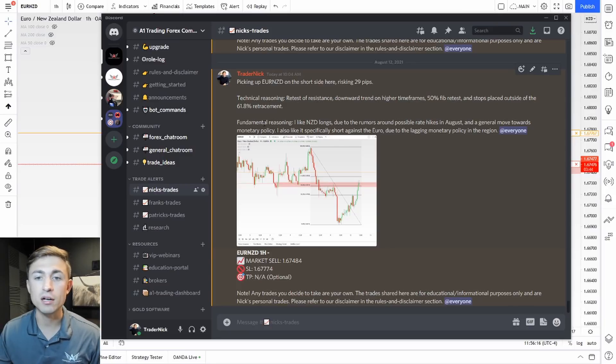In terms of fundamental reasoning, I like NZD longs due to rumors around a possible rate hike in August and a general move towards monetary policy tightening. Additionally, I like the Euro on the short side due to the lagging monetary policy in the Euro region. So there's your fundamental and technical analysis perspective on Euro NZD — I shared where I was going short, my stop loss, etc.